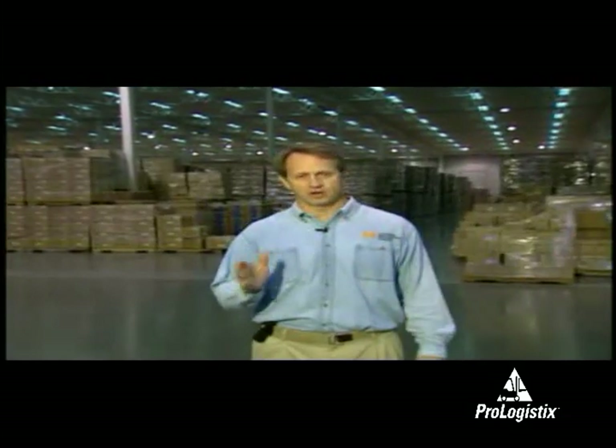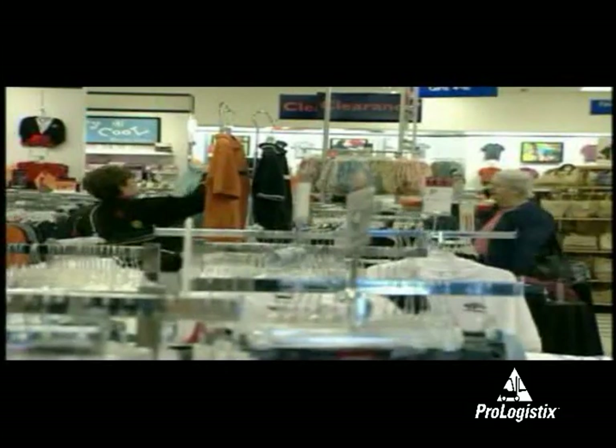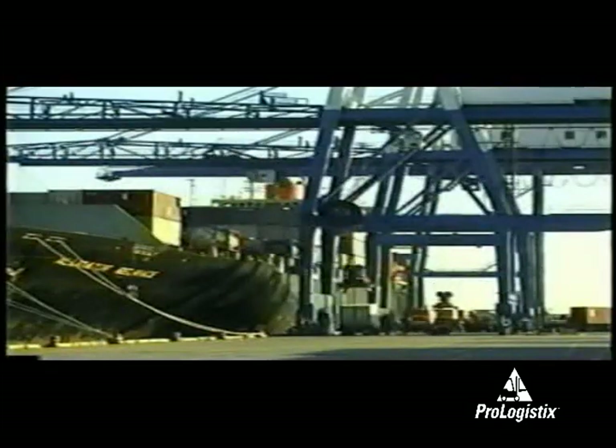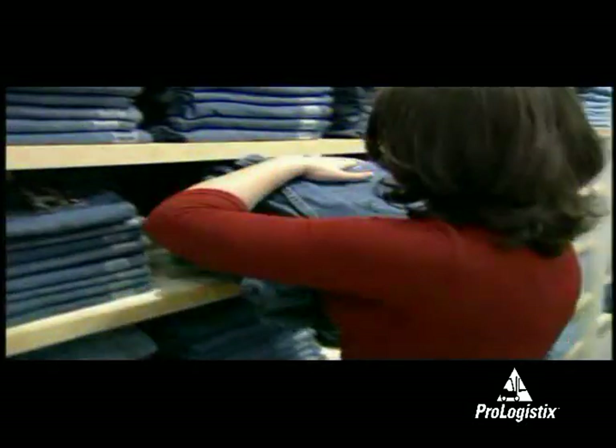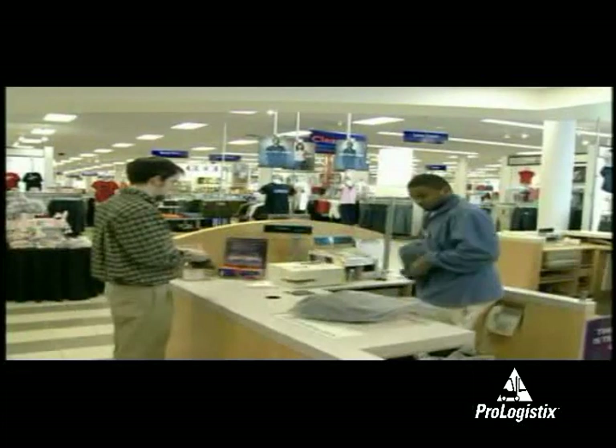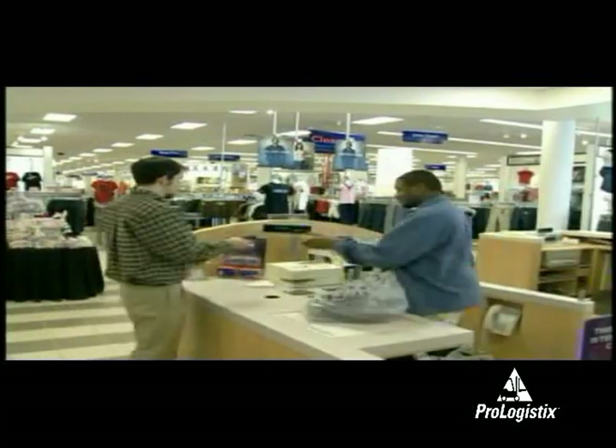Distribution is a highly specialized professional area and it requires unique skills that have to be taught and learned. It also requires an understanding of what customers value, how to obtain products, how to transport them, and how to make sure that the right product gets to the right customer at the right time, in the right place, in the right condition, and at the right price.